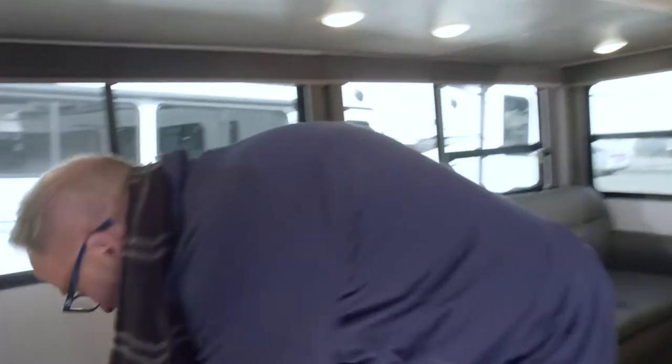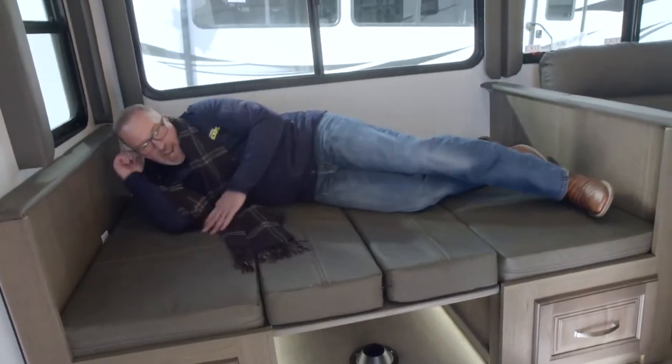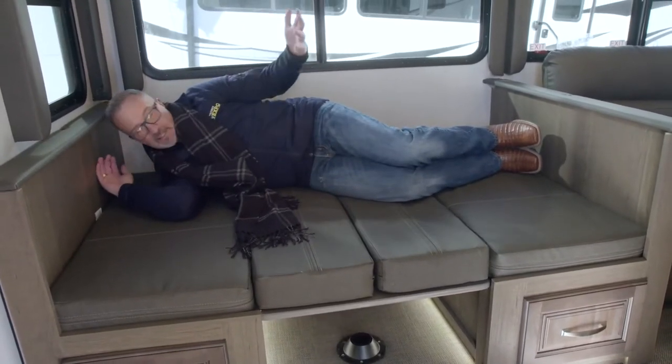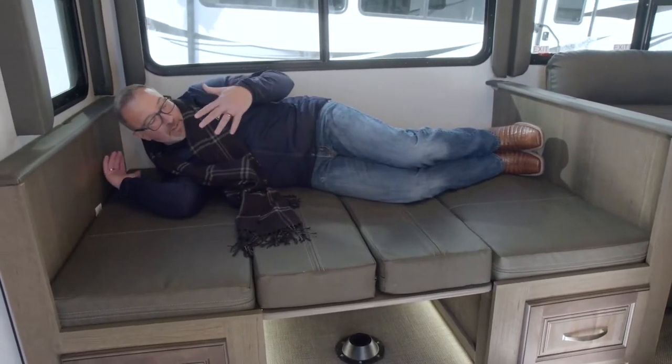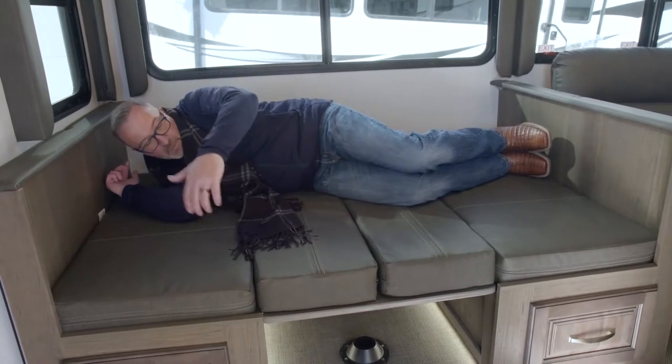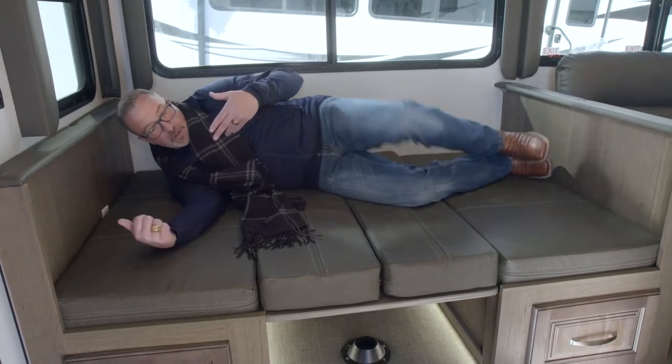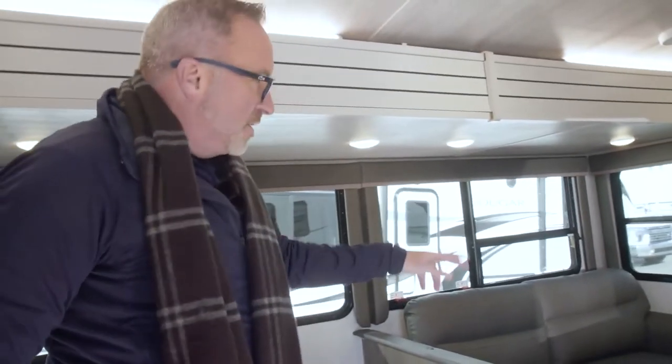I laid it down so you can see what it looks like when it's flat. I'm 6'2" and this is how I sleep anyway — curled up, love to spoon my wife. So we could probably get two adults on here, two kids for sure. For sake of argument, we could sleep three in here.